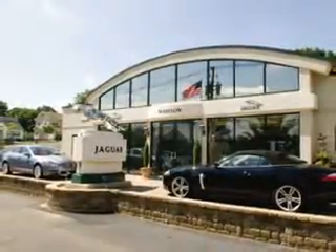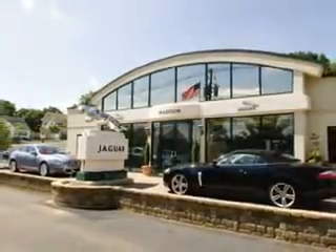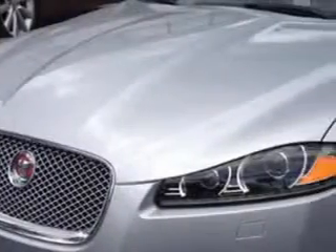Madison Jaguar is proud to offer this hand-picked pre-owned vehicle. Ready for the very best? Imagine driving this rhodium silver metallic 2014 Jaguar XF 3.0 all-wheel drive with a six-cylinder engine.